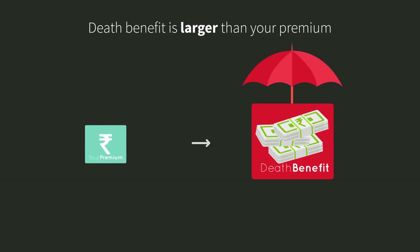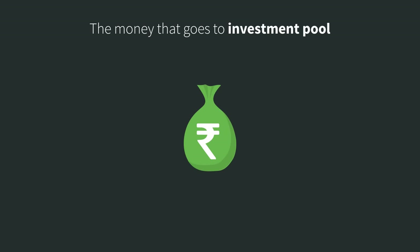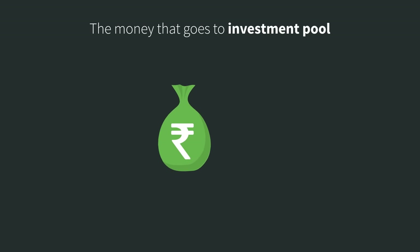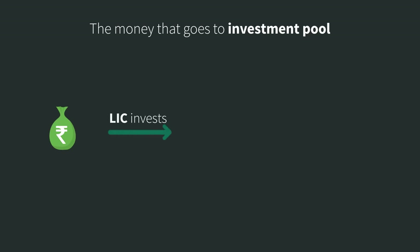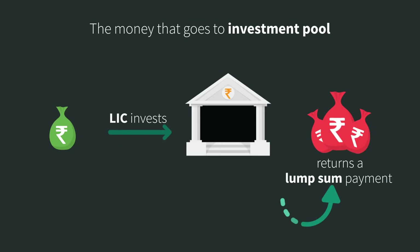Because of this, even a small premium payment ensures a large death benefit for every policyholder. Next, let's look at the money that has gone into your investment pool. LIC invests this money on your behalf and returns a lump sum payment at the end of the policy term.